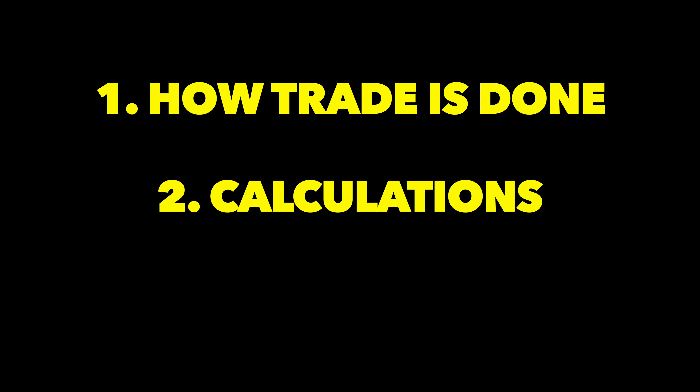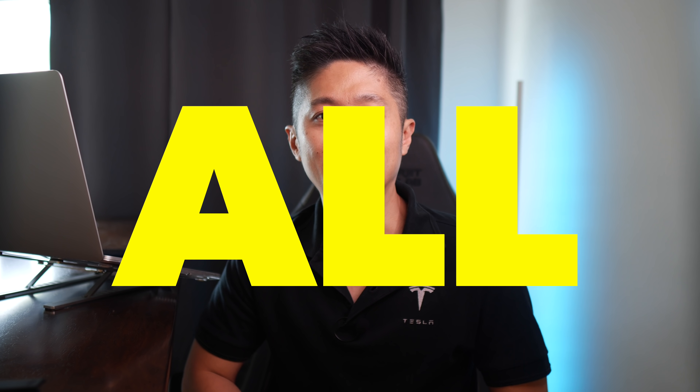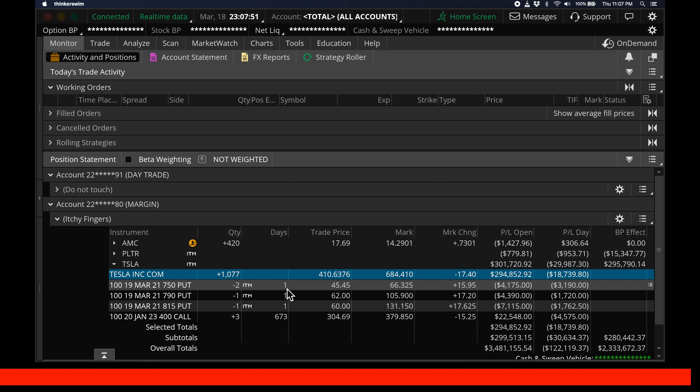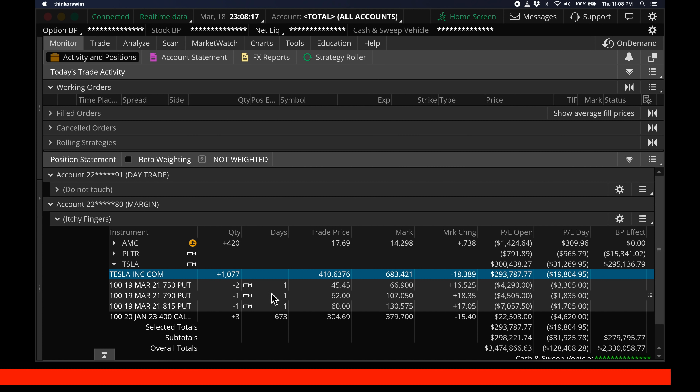This video has 3 parts: number 1, how the trade is executed; number 2, the calculations that go behind the strategy; and the last part I'll rant, because I may not want to disclose my trades anymore. Though all my trades I disclosed have been profitable. I'm recording this video one day before the options expire. Ideally, you should close it on day 0.